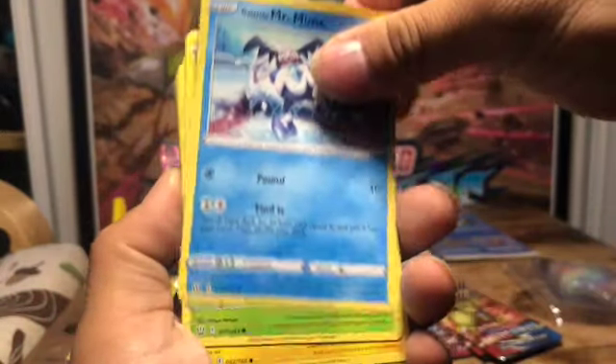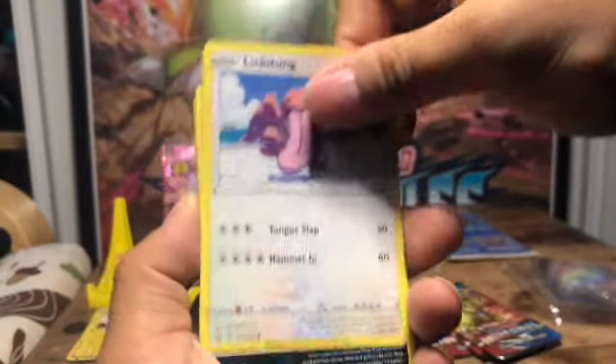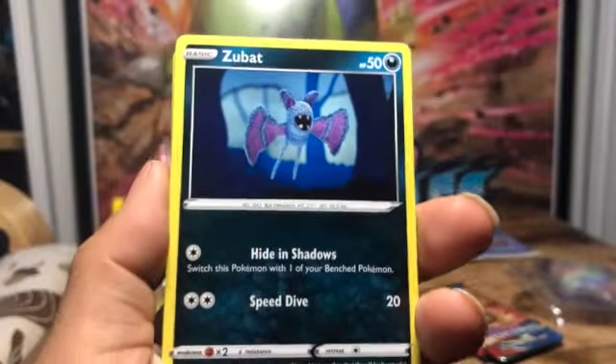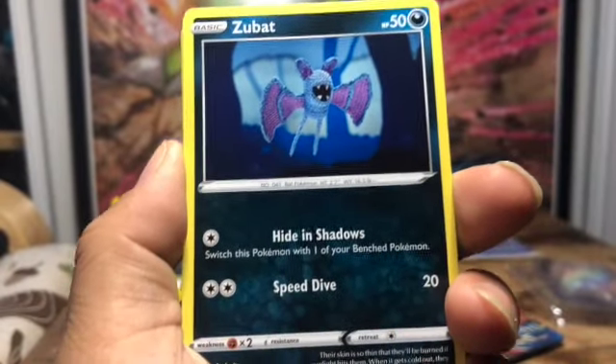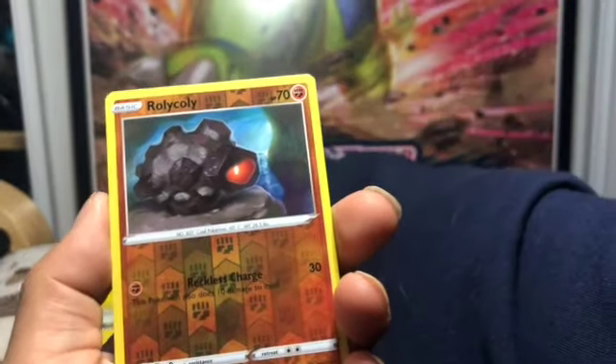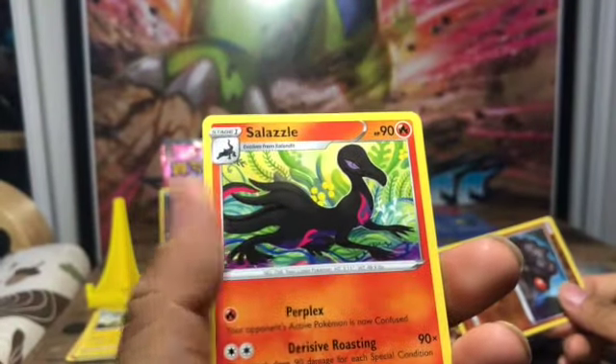Gloom, Mr. Mime, Scatterbug, Yamper, Lickitung, Zubat — oh, actually I need this Zubat! As you also know from my Instagram, I'm collecting Zubat cards, Clay cards, and Golem cards, and I need that — so that is really good! I'm going to display that. Rolycoly and Salsa-whatever-you-say-that.